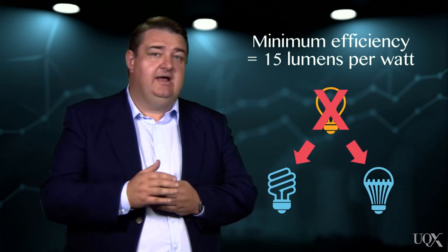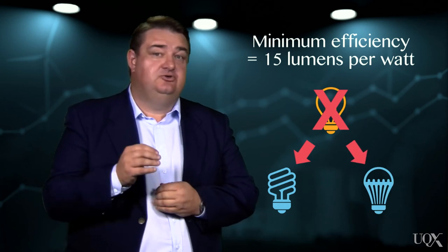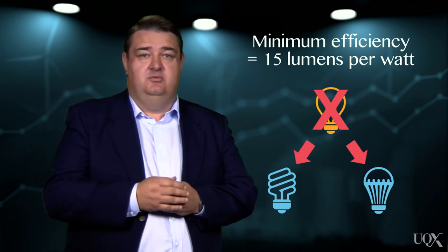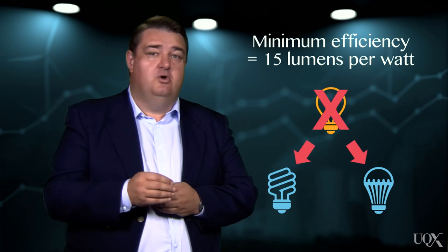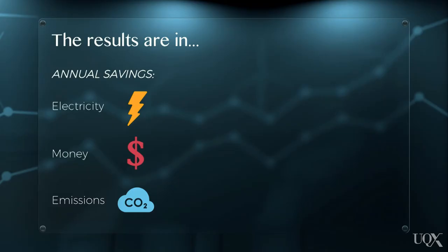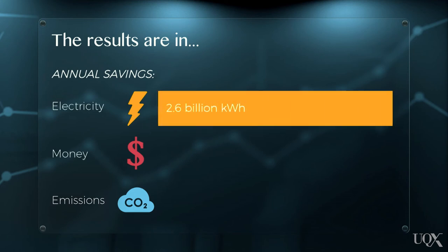Compact fluorescent lamps use only 20% of the energy required for an incandescent lightbulb, and last between 4 and 10 times longer. It's currently estimated that the phase-out saves Australia 2.6 billion kilowatt-hours each year, equivalent to the yearly electricity consumption of approximately 150,000 households.